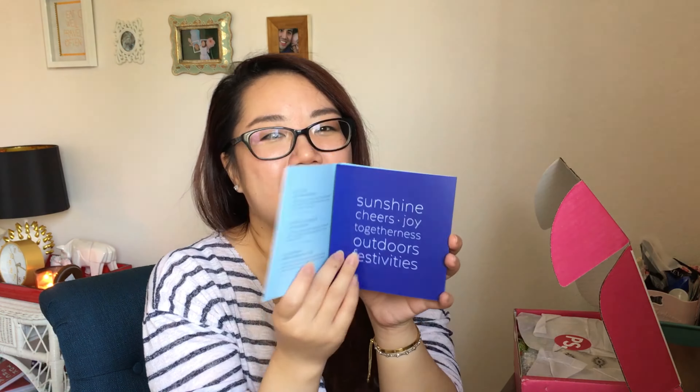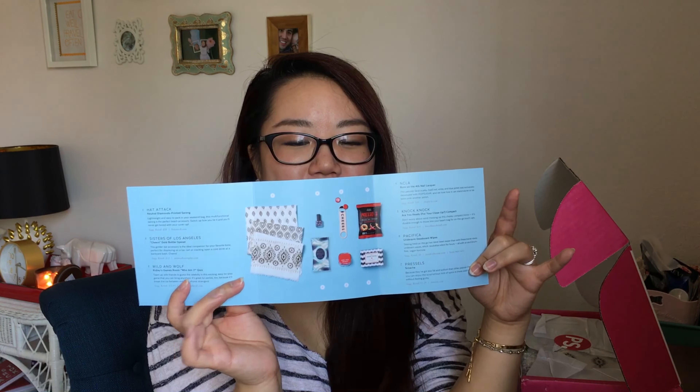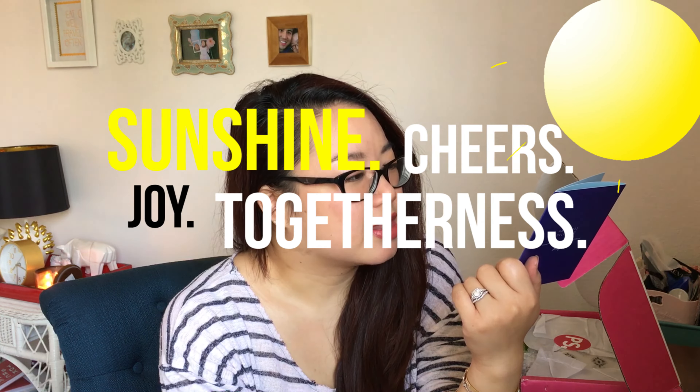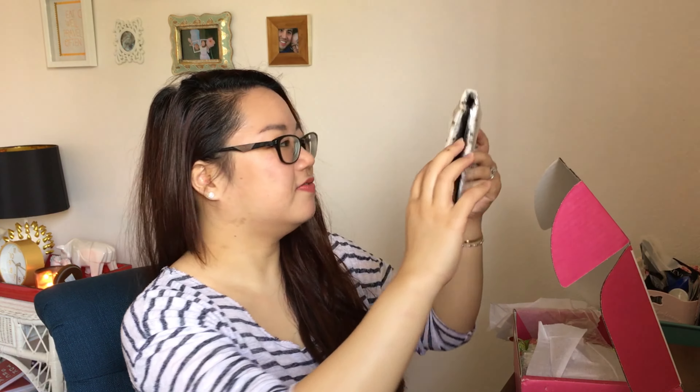Let's give you a sneak peek — tada! This is the card that it comes with for this month, and it has kind of fruity drinks on there which looks yummy. It has information about all the items inside the package, which I'm not going to look at yet. The theme for this month is sunshine, cheers, joy, togetherness, outdoors, and festivities.